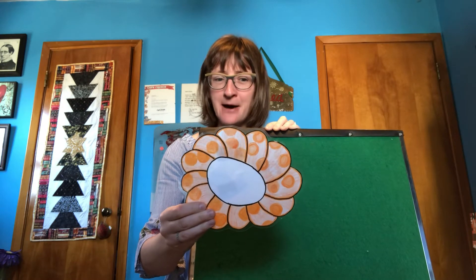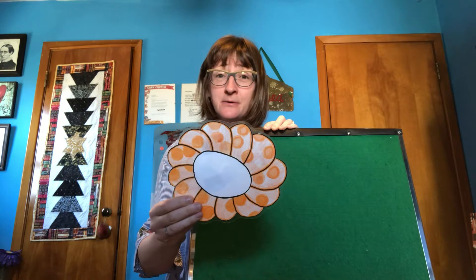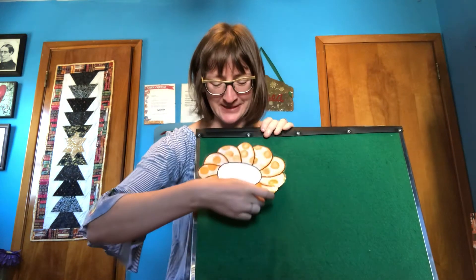Something's hiding in a flower. Come on, let's go see. Open up the orange flower. Look, it's a bumblebee. Very good.